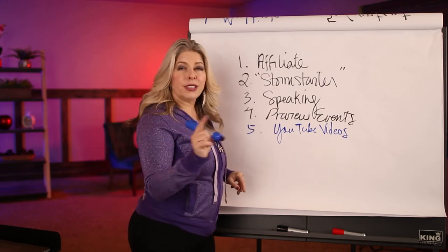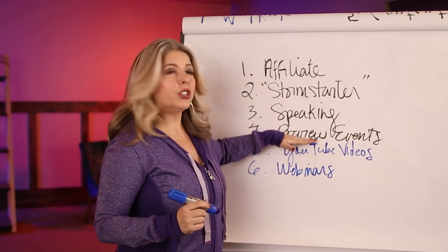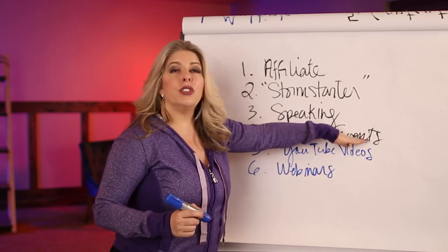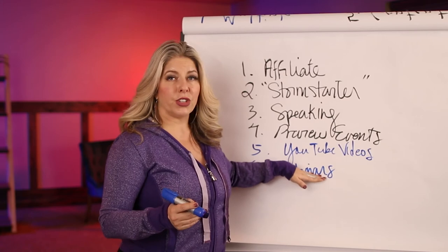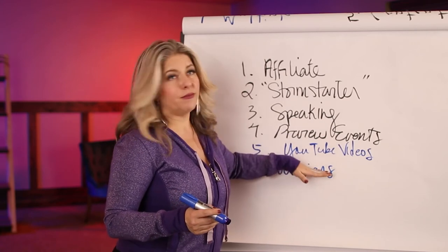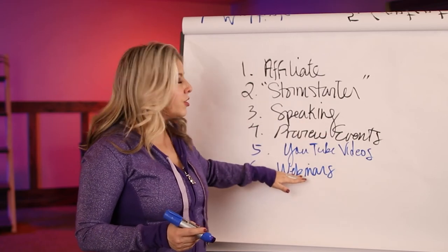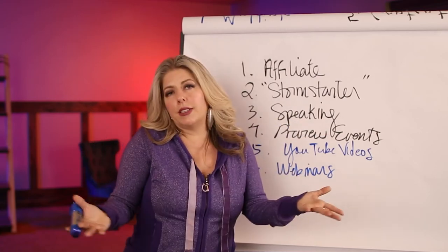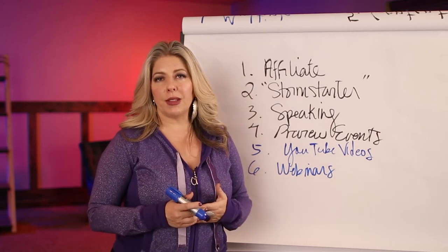Number 6 is webinars. Webinars are very similar to preview events. I used to do preview events and then when COVID happened I had to switch to webinars, and now I love webinars so I plan to stay with them even when we can do preview events again. Webinars are essentially your preview event delivered through Zoom, WebinarJam, GoToWebinar, or something like that. The only difference between webinars and preview events is that webinars are delivered online.